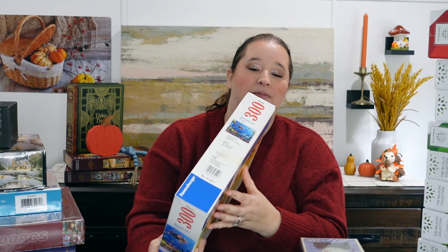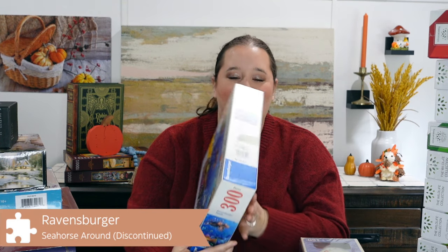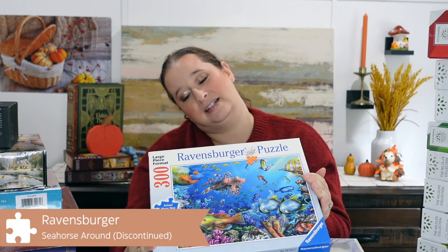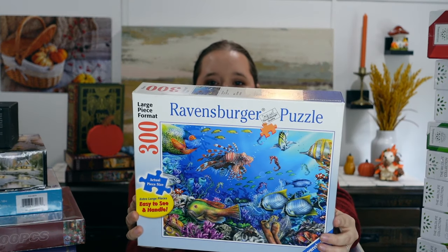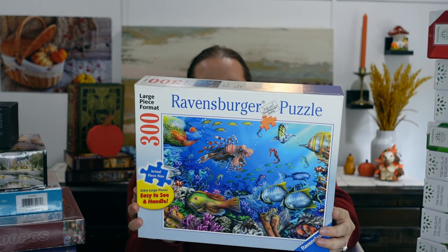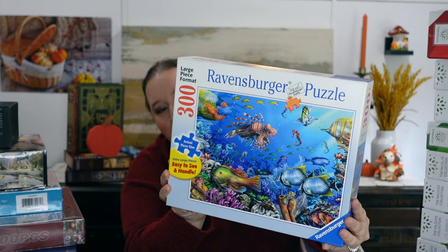This first one here is a Ravensburger 300 piece, which I love. I love the large format 300 pieces. They're a quick, easy 30 to 45 minute puzzle for me, and they're just fun for watching a TV episode and just going at it. This one I got for $3.99. It's called Seahorse Around and it is just a really fun water scene — very bright, very colorful.